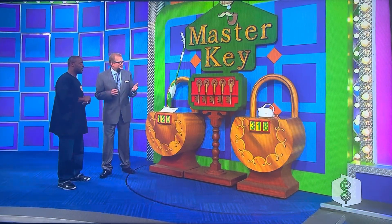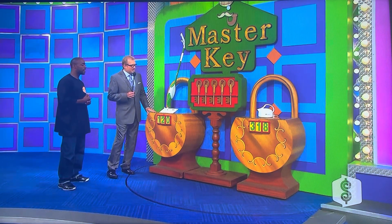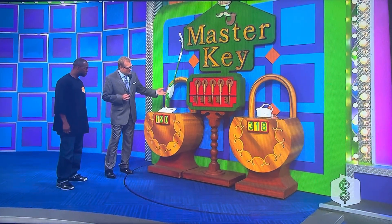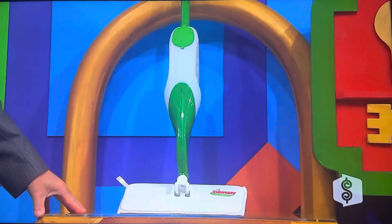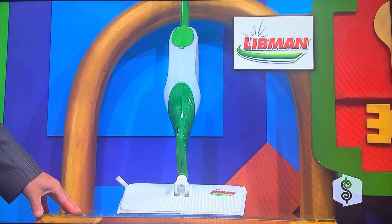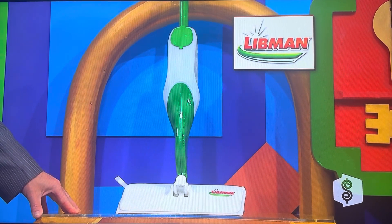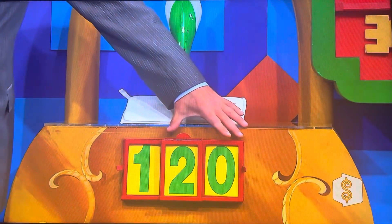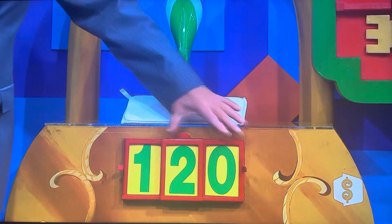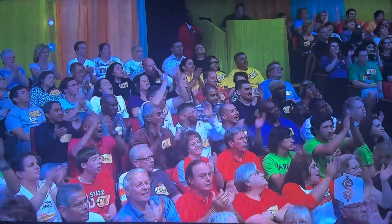To get a key, all you do is tell me the price. Drew Libman's new Freedom Spray Mop frees you from expensive disposable pads and solution refills — another reason Libman makes good clean sense. It's either $12 or $20. Jeff says $20 — yes, that's correct!